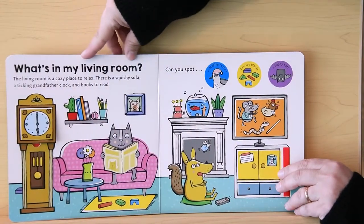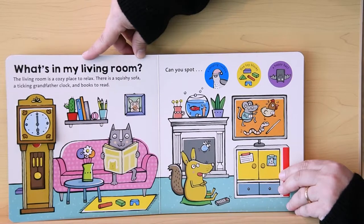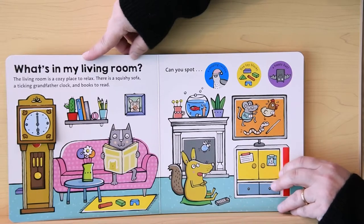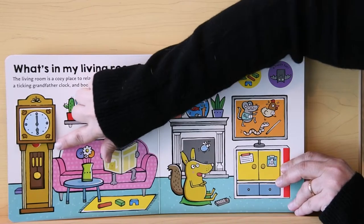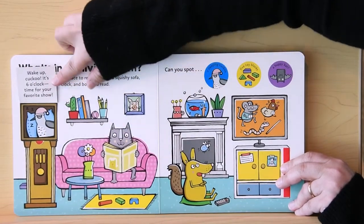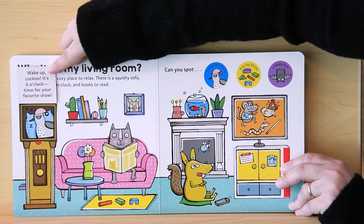What's in my living room? The living room is a cozy place to relax. There's a squishy sofa, a ticking grandfather clock, and books to read. Can you spot a sleeping cuckoo? Wake up cuckoo at six o'clock. Time for your favorite show. Here we go.